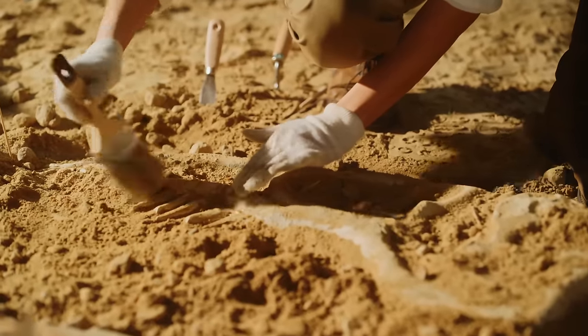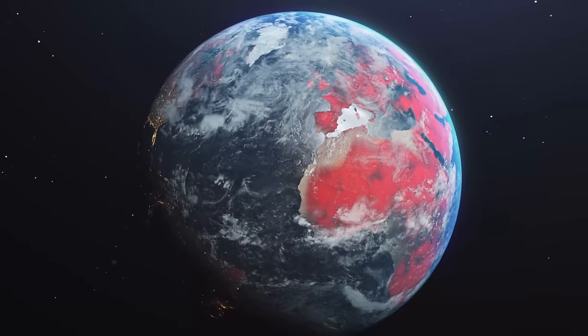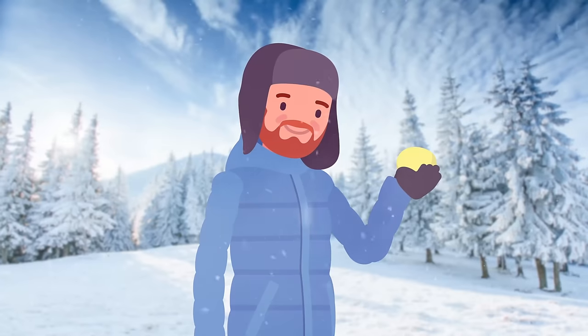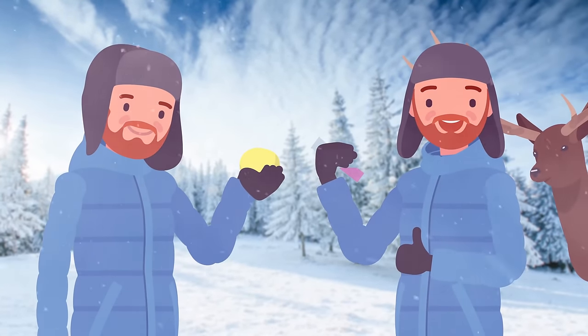Depending on who you listen to, the chances of humanity being infected with a deadly prehistoric virus are either somewhat improbable or impossible to ignore. To be on the safe side, I suggest you stick to the basics of good winter health: don't eat yellow snow, and always test your reindeer for anthrax. Thanks for watching.